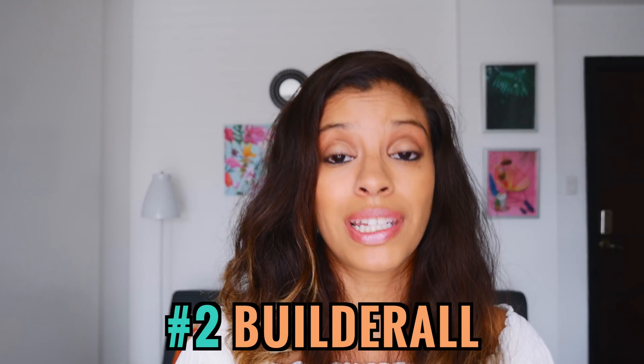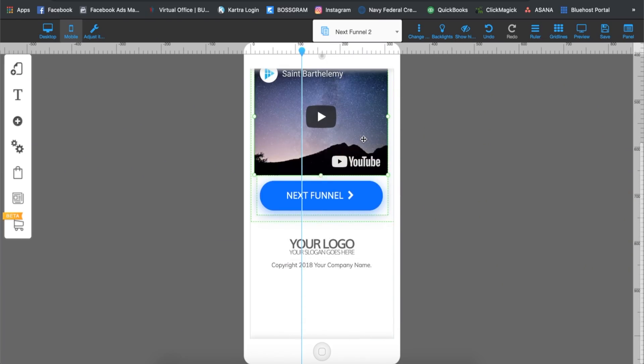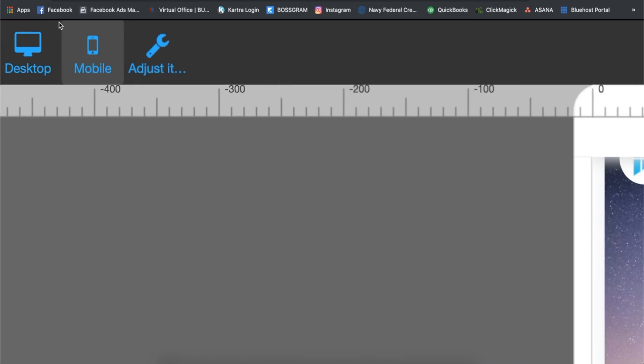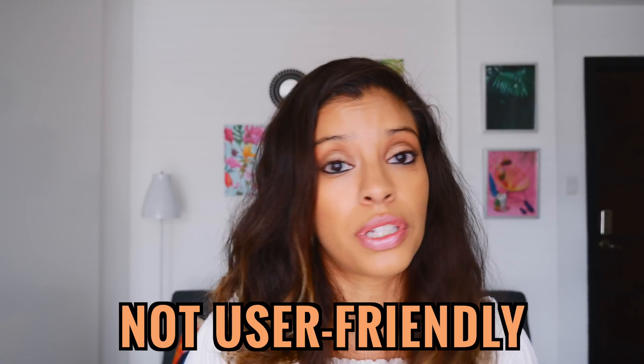Coming in at number two for cons is Builderall. The primary reason is that Builderall has a lot of glitchy things when it comes to mobile versus desktop versus iPad formats — their funnels are not responsive across modes, so you have to build each one out individually. It's really a pain; one time I was so frustrated I worked on a funnel for 14 hours and it still didn't come out right. My advice: start on the mobile version first, then desktop, then the last version.